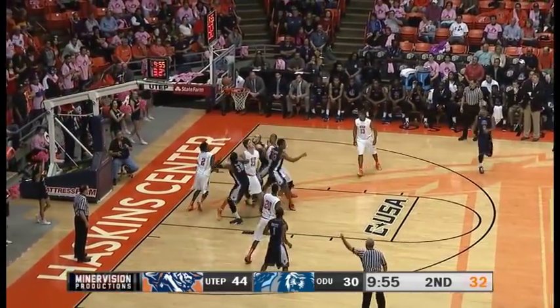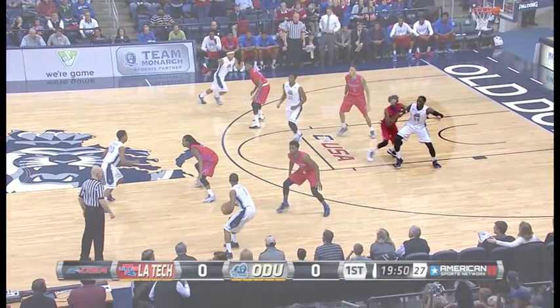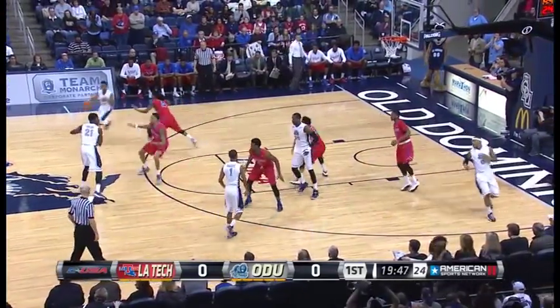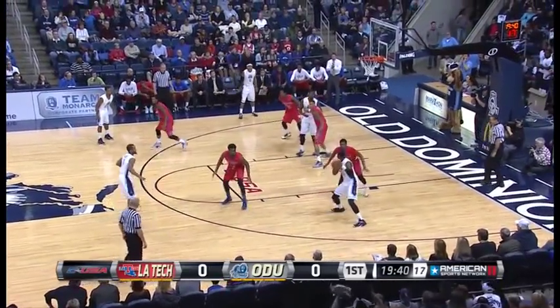Into the lane comes Arledge. Turns, hooks one up, scores. And I think Hooper Vint fouled him again — averaging 16 a ball game out front. This Freeman–Speedy Smith matchup is going to be key for this game. Number four, Speedy Smith — one of the best guards in the nation. We'll get into some of his numbers later on, but they are incredible.